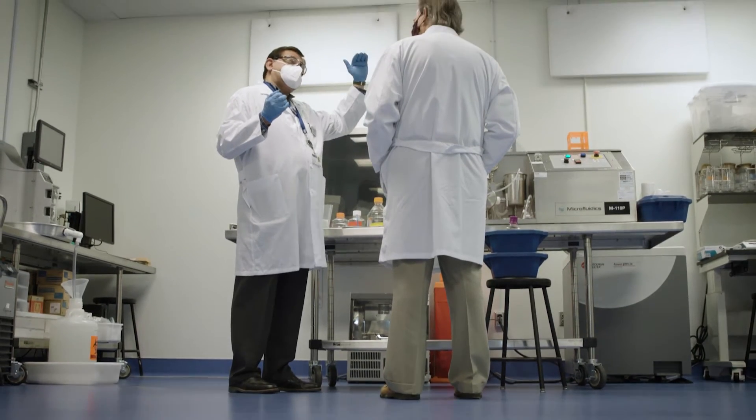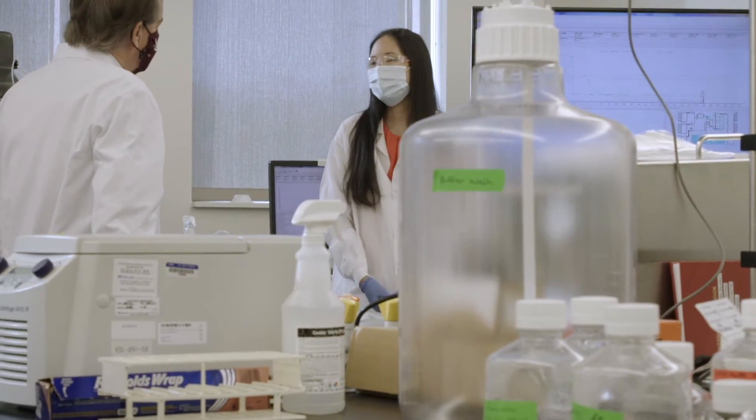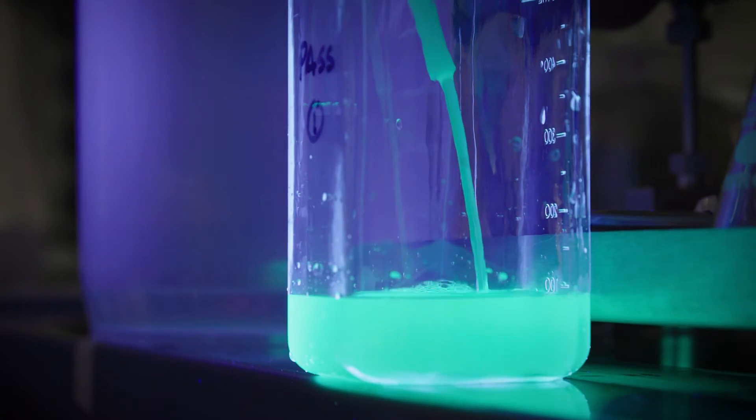The cells are broken down because a lot of biologics are produced intercellularly — meaning inside the cells. In order to obtain the biologics, we need to break open the cells. We're basically trying to purify our product or our vaccine from all of the other impurities that were produced upstream of the process.